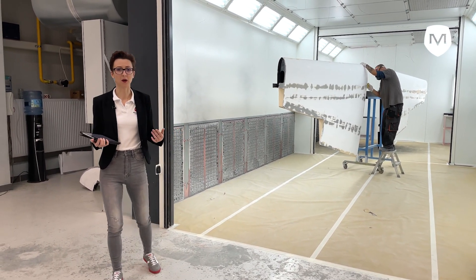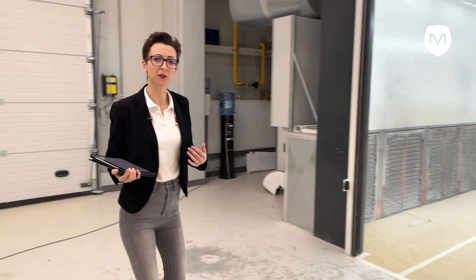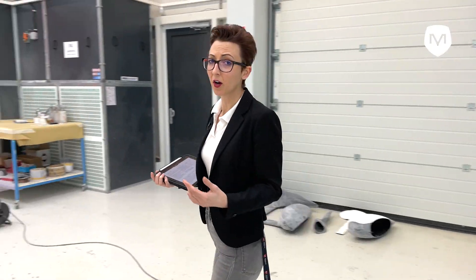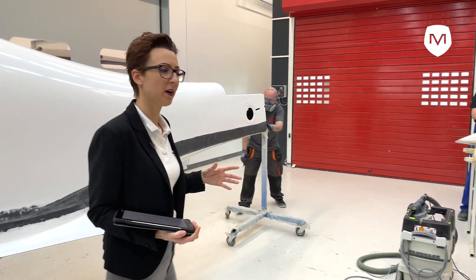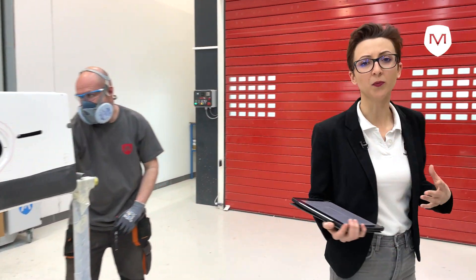Both of them can be reachable through service doors. When we come further, we arrive to another chamber where the parts are treated right after they come out from the composite factory.